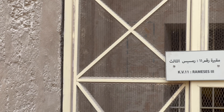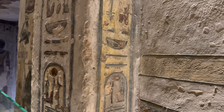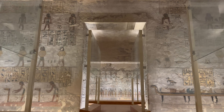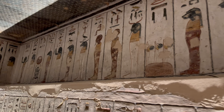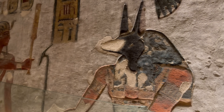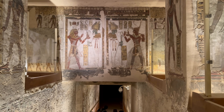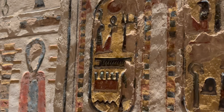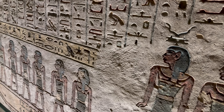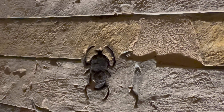Ramesses III was the second pharaoh of the 20th dynasty. He's thought to have reigned from around 1186 to 1155 BC, and is considered to be the last great monarch of the new kingdom to wield any substantial authority over Egypt. Unfortunately he was assassinated in a conspiracy led by his wife Tiy and her eldest son Pentawer. He was succeeded by his son Ramesses IV, however this event would ultimately cause a succession crisis which would further accelerate the decline of ancient Egypt.